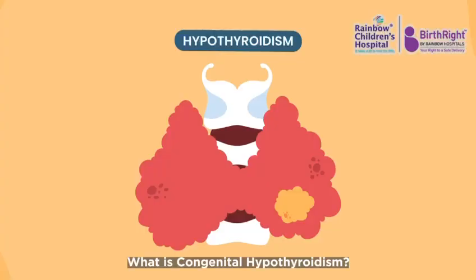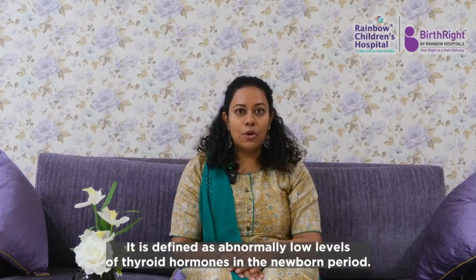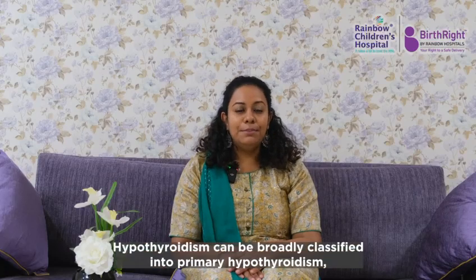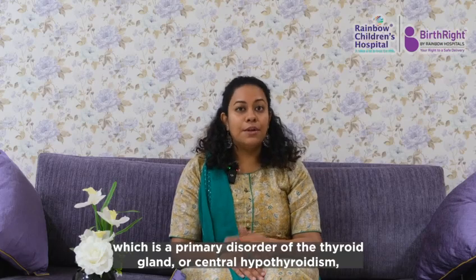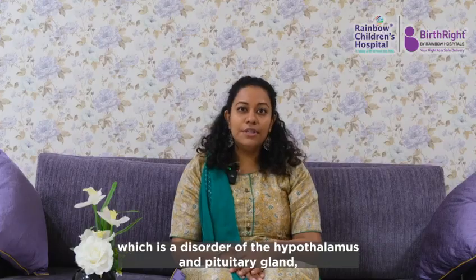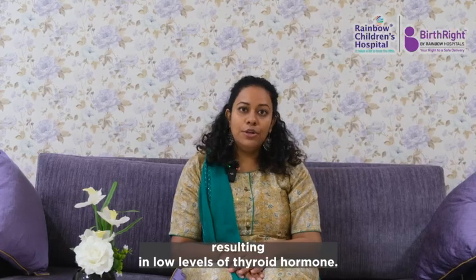What is congenital hypothyroidism? It is defined as abnormally low levels of thyroid hormones in the newborn period. Congenital hypothyroidism can be broadly classified into primary hypothyroidism, which is a primary disorder of the thyroid gland, or central hypothyroidism, which is a disorder of the hypothalamus and pituitary gland resulting in low levels of thyroid hormone.